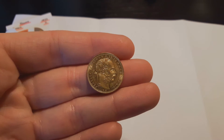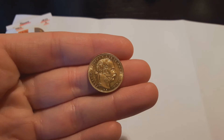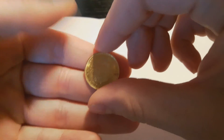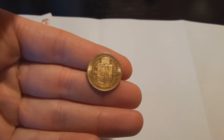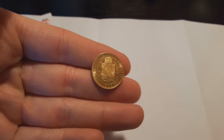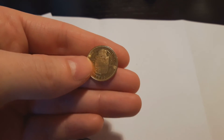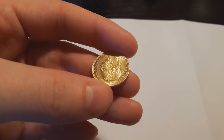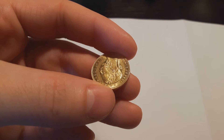I also picked up another 20 florin, but the other date — 1880. Also nice condition, also a little more than 300,000 mintage, and also 1.9% over spot.